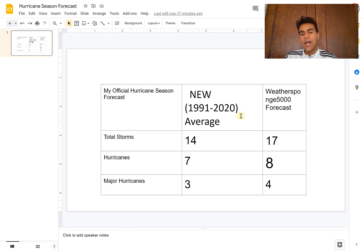In my forecast, I'm expecting 17 total named storms compared to the modern average of 14, eight hurricanes which is slightly above the modern average, and four major hurricanes — just one more than what we typically see over the past 30 years. I did lower my forecast slightly because of a higher chance of El Niño developing, but I still expect it to be an above-average hurricane season. It's something to be aware of when making this forecast.